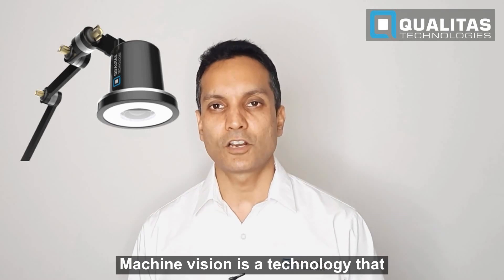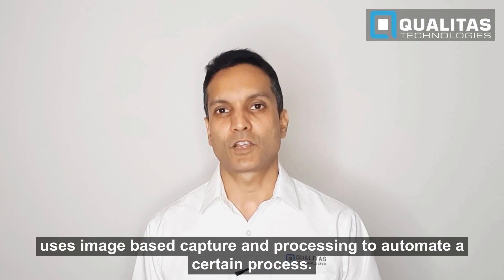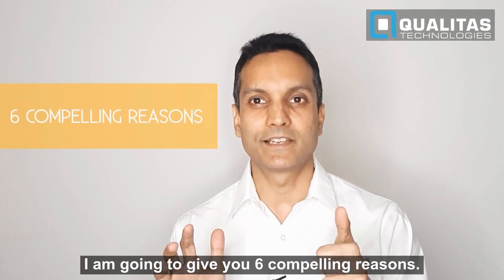Machine vision is a technology that uses image-based capture and processing to automate a certain process. So why would you do that? I'm going to give you six compelling reasons.